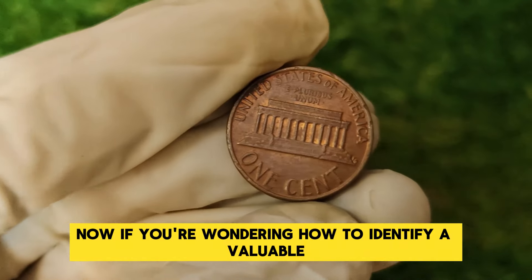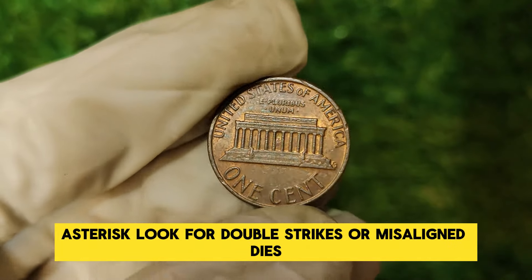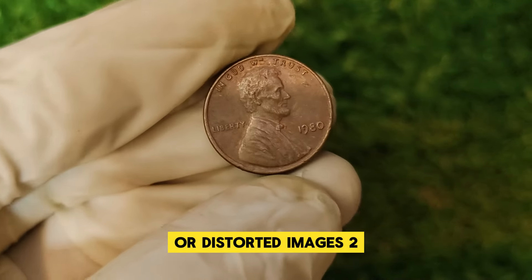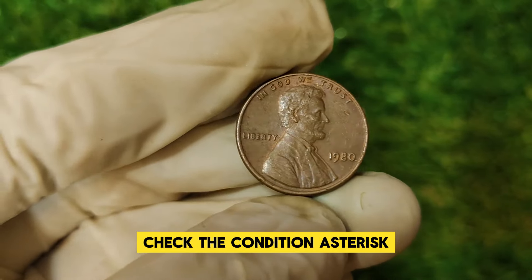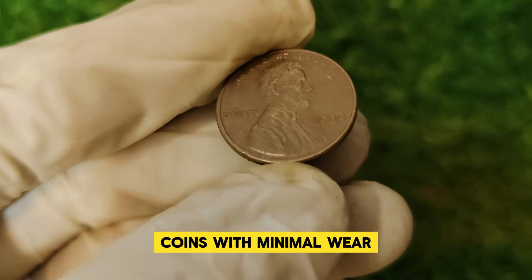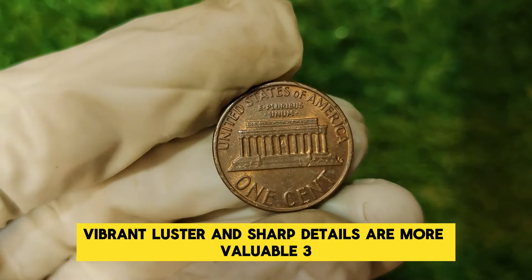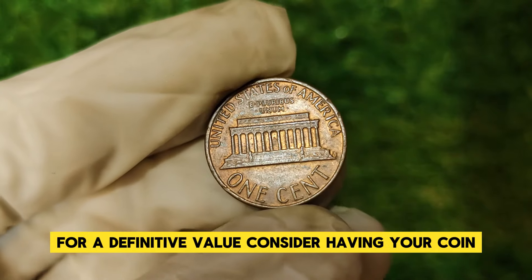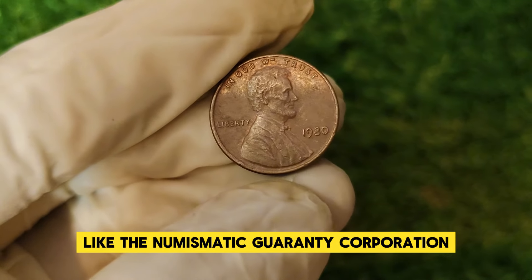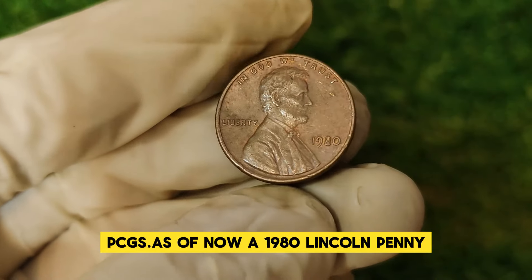If you're wondering how to identify a valuable 1980 penny, here are some tips. First, inspect for errors — look for double strikes or misaligned dies, often visible as doubled features or distorted images. Second, check the condition using a magnifying glass or loupe to assess wear. Coins with minimal wear, vibrant luster, and sharp details are more valuable. Third, consider having your coin professionally graded by a reputable service like the Numismatic Guarantee Corporation (NGC) or the Professional Coin Grading Service (PCGS).